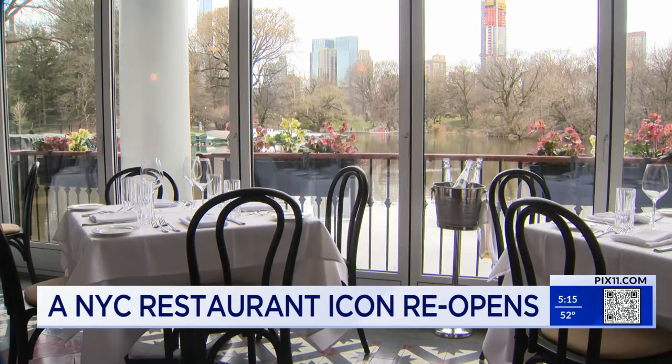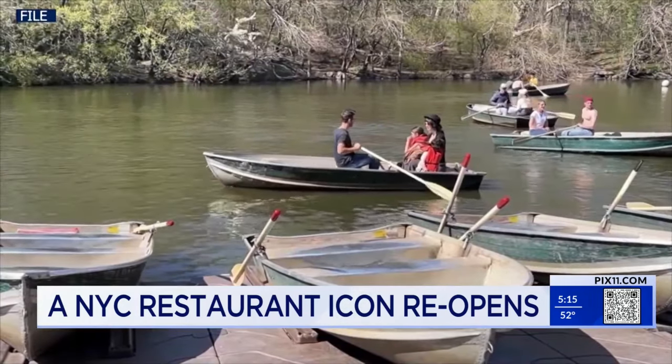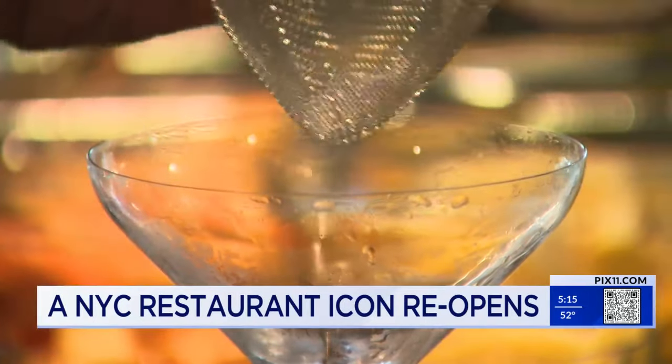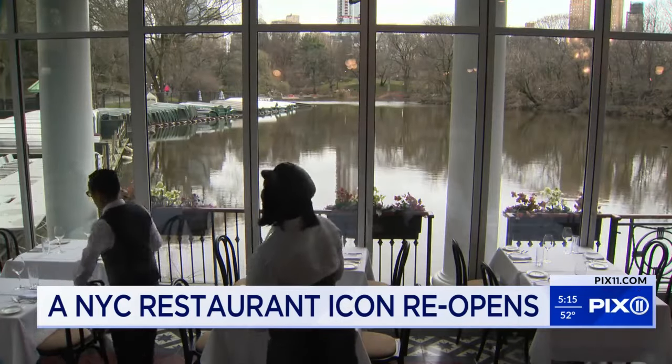But it's the view that captivates — it is postcard perfect, particularly during the summer months when rowboats glide across the water. Anthony prepares a Boathouse Cosmo, a house special at the beautifully restored square wood bar that offers a bird's eye view of the dining area and waterside.